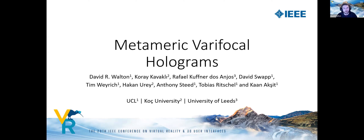I'm David Walton, and today I'm going to introduce our paper: Metameric Varifocal Holograms. This is a collaboration between University College London, Koç University in Turkey, and the University of Leeds.